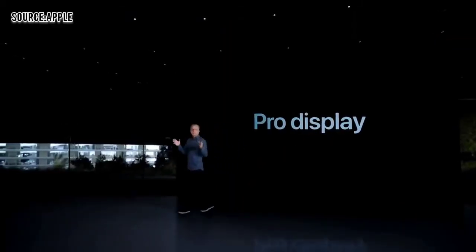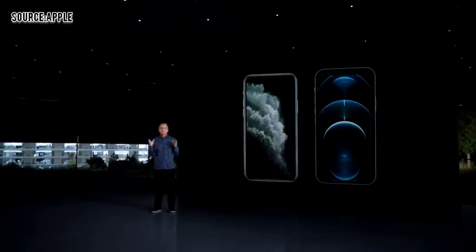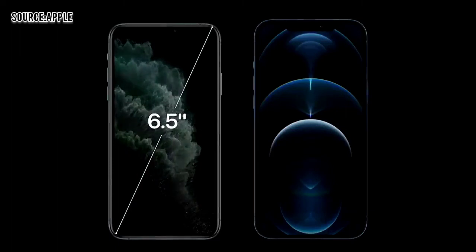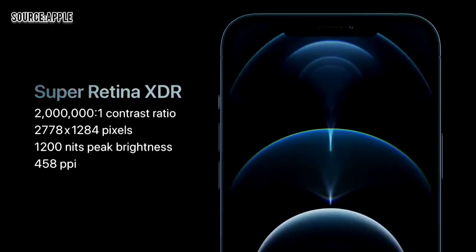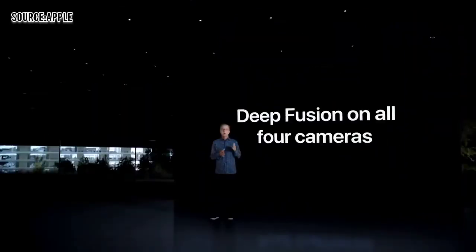iPhone 12 Pro features our industry-leading Super Retina XDR displays. We were able to go from today's 5.8-inch to a much larger 6.1-inch display. iPhone 12 Pro Max increases from today's 6.5-inch to a more expansive 6.7-inch display — the largest display ever in an iPhone with our highest resolution. With A14 Bionic, we are able to bring Deep Fusion to all four cameras of iPhone 12 Pro, including the front-facing TrueDepth camera.